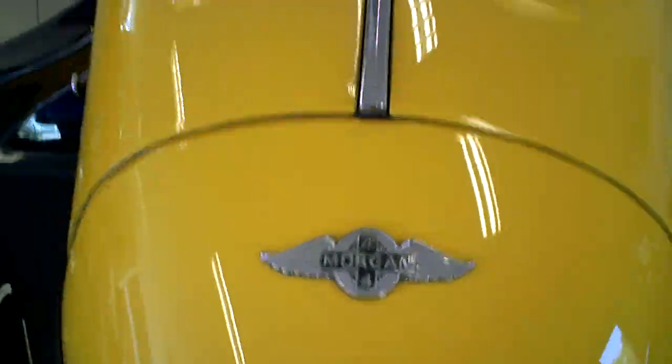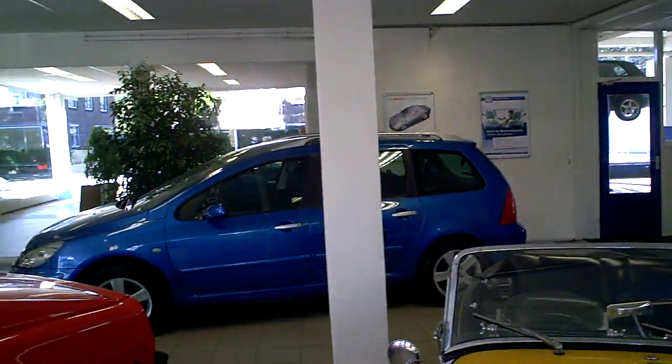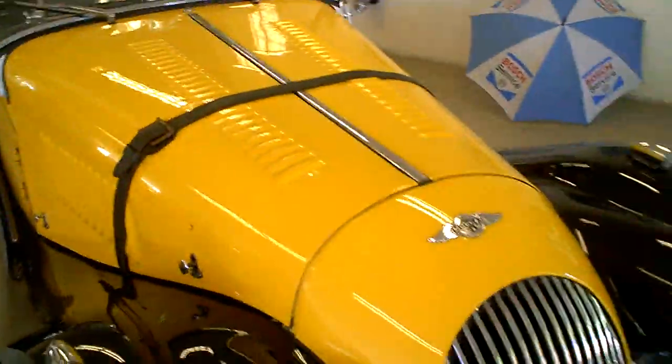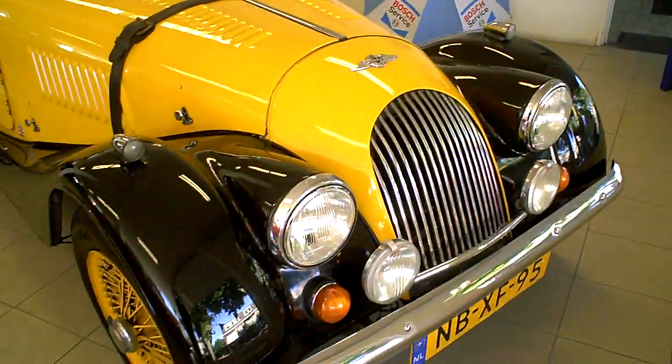Hello tubers, good morning. Just in a small garage where there are a few cars for sale. I'll just show you this nice Morgan.